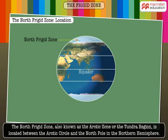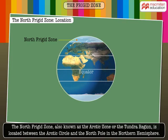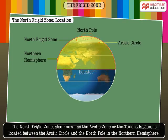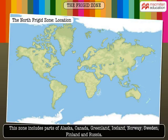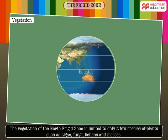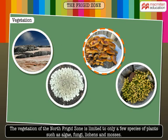The North Frigid Zone, also known as the Arctic Zone or the Tundra region, is located between the Arctic Circle and the North Pole in the Northern Hemisphere. This zone includes parts of Alaska, Canada, Greenland, Iceland, Norway, Sweden, Finland and Russia. The vegetation of the North Frigid Zone is limited to only a few species of plants such as algae, fungi, lichens and mosses.